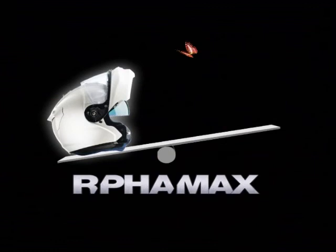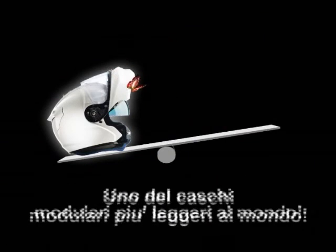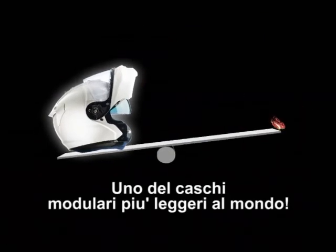ArfaMax — the system helmet. The lightest fiberglass system helmet in the world.